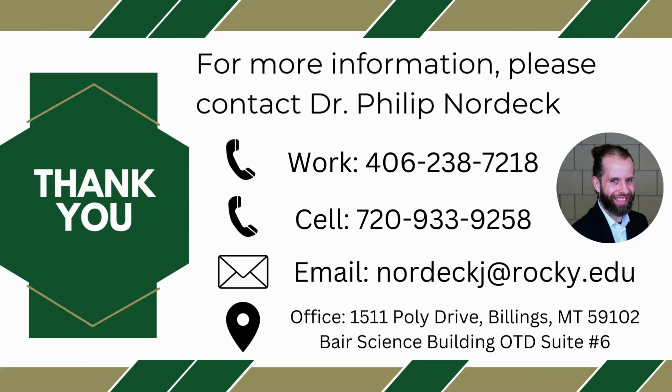Thank you for your time. If you have any questions or want to discuss collaboration further, don't hesitate to contact me via phone, email, or in person. For more information, please visit our website.